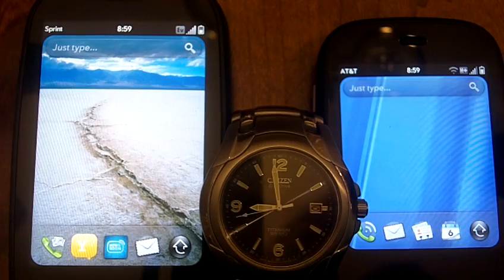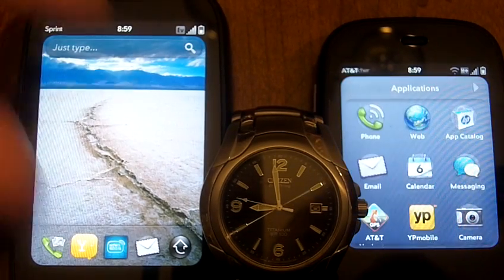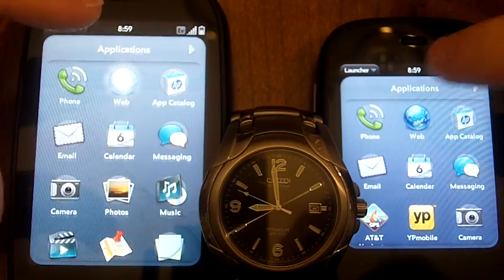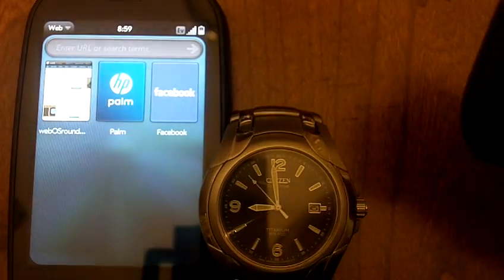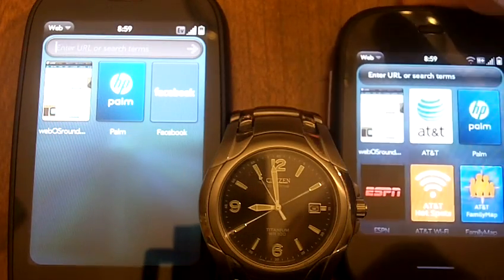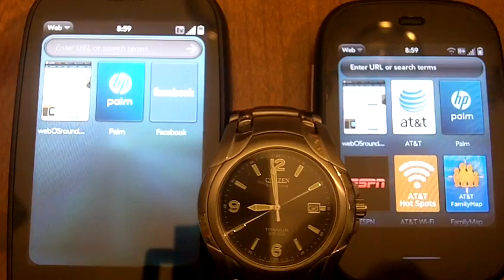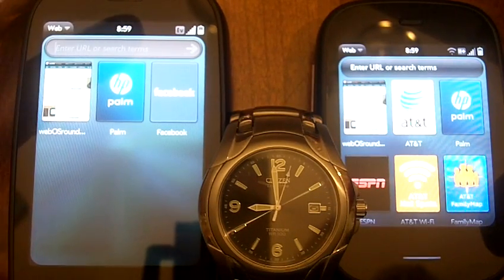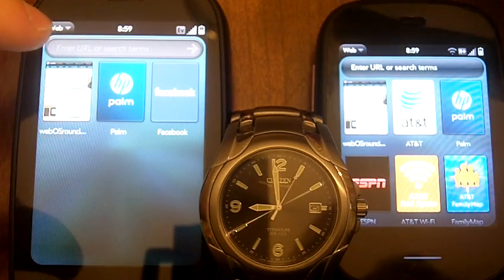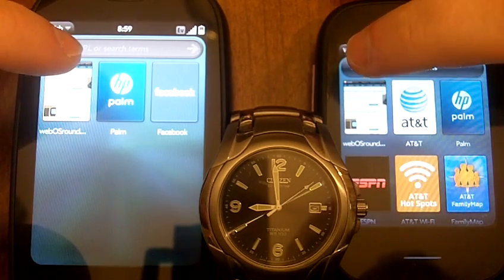Of course, we're going to load up WebOS Roundup because it's the best site on the planet. Just to let you know, I just cleared the cache on both phones so that it would be a fair test. We've got a favorite on each one and we're going to show the difference between the two. I will say when I was testing out 3G earlier it was not as zippy as it is right now, so this should be a different test. I have not run this and timed it, so here we go.